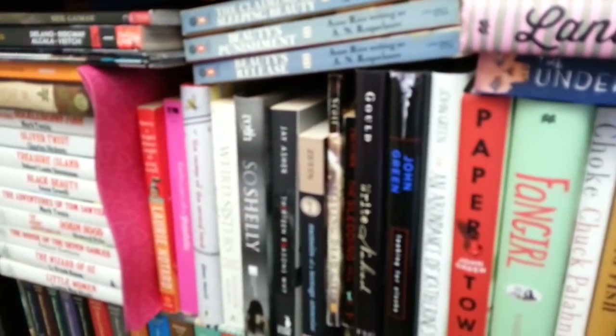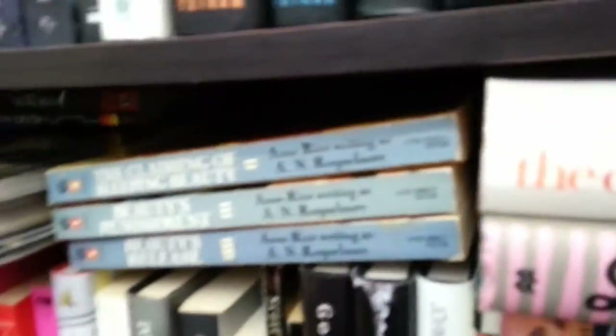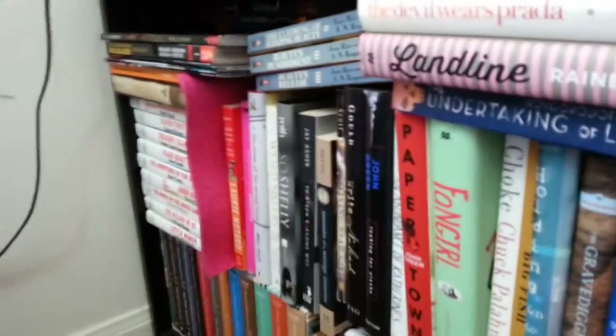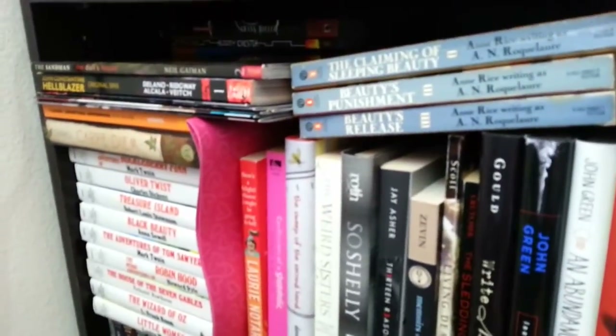I'm really close to the shelf — let me just show you. Here's my bed, and here's the bookshelf. I'd say it's maybe a foot, two feet away, so I don't have very much room to move around. I'm going to be really close this time. Sorry about all the cords — I just don't have a decent enough area for this kind of thing.